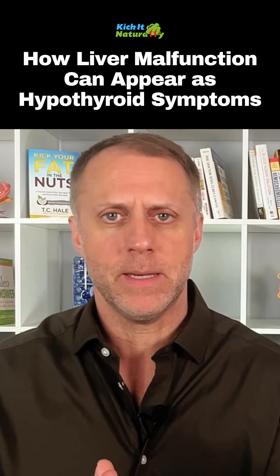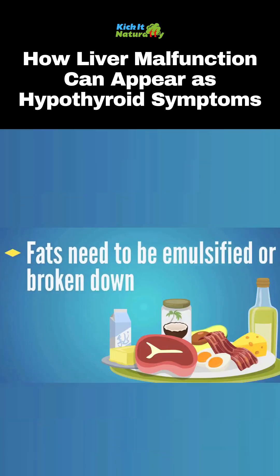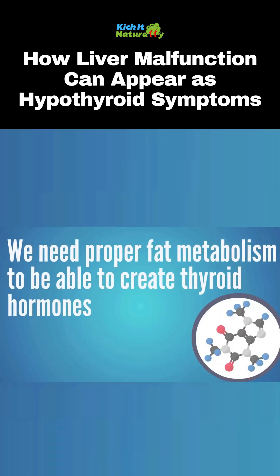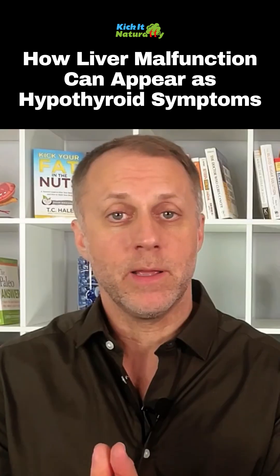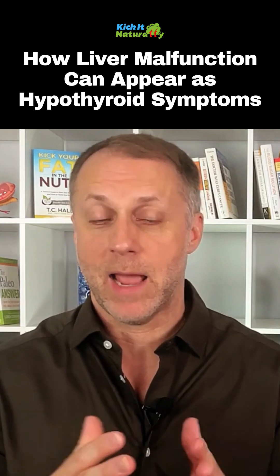Another big factor with bile is that it helps us emulsify our fats, or break them down. Here are two crucial points to remember: we need proper fat metabolism to be able to create thyroid hormones, and to properly metabolize fat we have to be able to break down our dietary fats. And we need bile to emulsify those fats so they can be broken down and the body can use them.